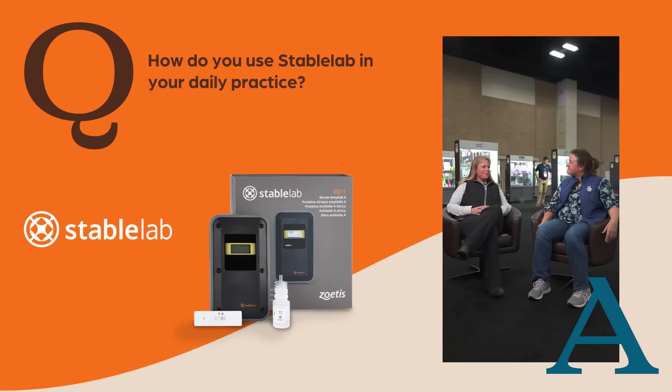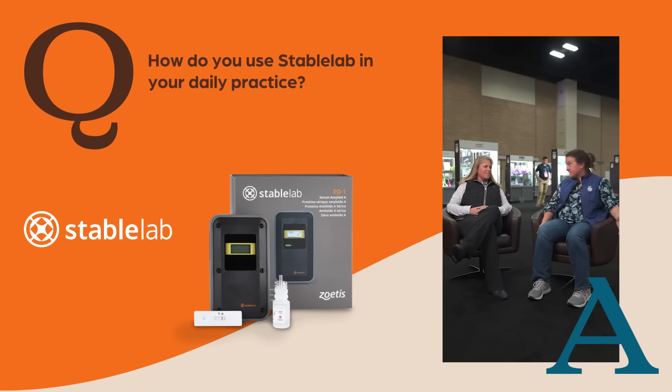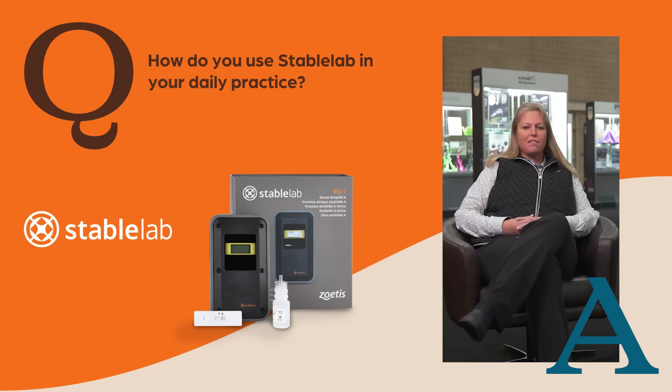We use it pretty much to determine the difference between infection and inflammation. A horse comes in not doing right, we want to see if it's got an underlying bacterial infection. We definitely use it out in the field quite a bit because it gives us real-time answers of if we have infection or inflammation. It also gives us a numerical value that we can follow and see if they respond to treatment.